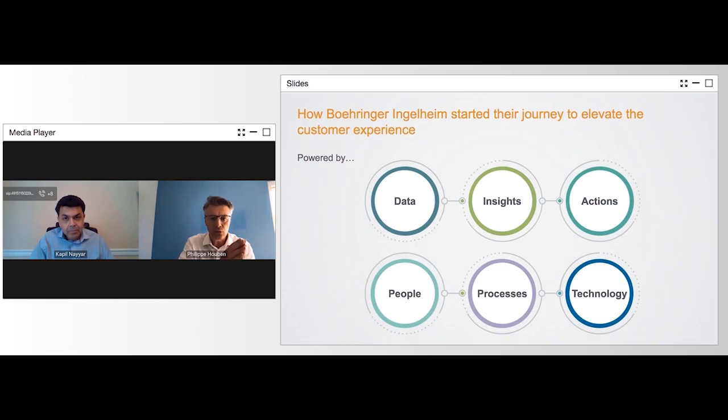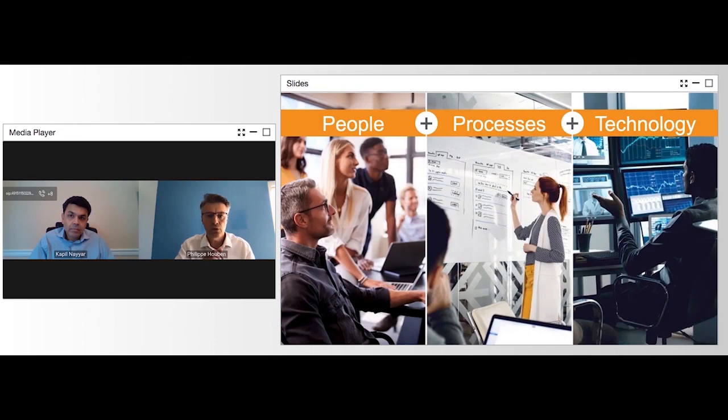At BI, when we decided to go through the journey of generating insights from data and adding actionable insights to drive our business decisions, we have built on three pillars. First, the people. Second, the processes. And third, the technology.